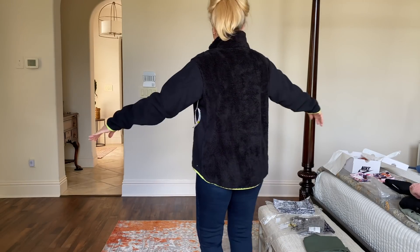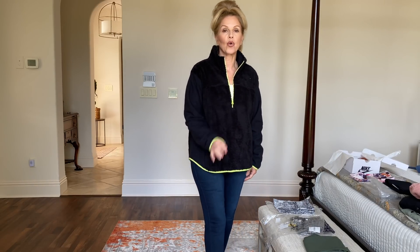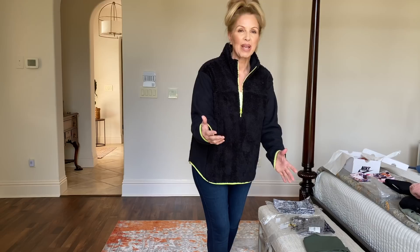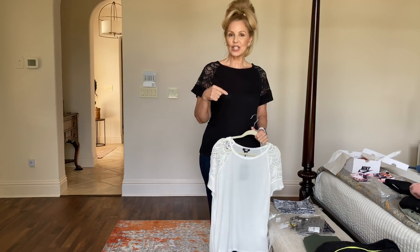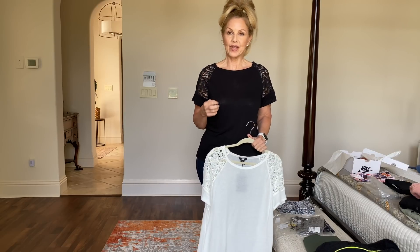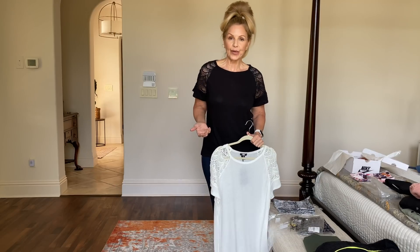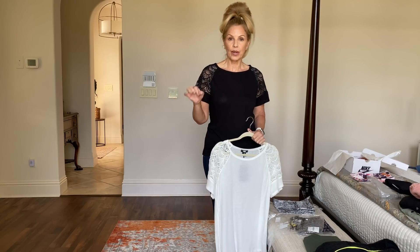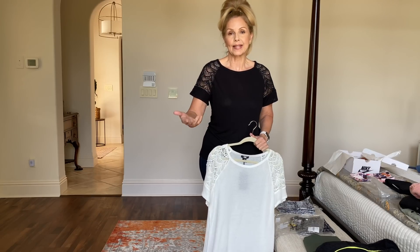That is the fleece jacket, which I think is really cute. The cream color is beautiful. The next two tops are not part of the anniversary sale, but they are tops I purchased recently. If I wear them in a video, someone's going to ask where I got them, and I didn't want so much time to pass that they would sell out.